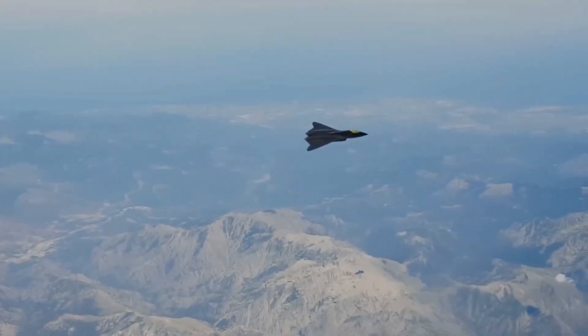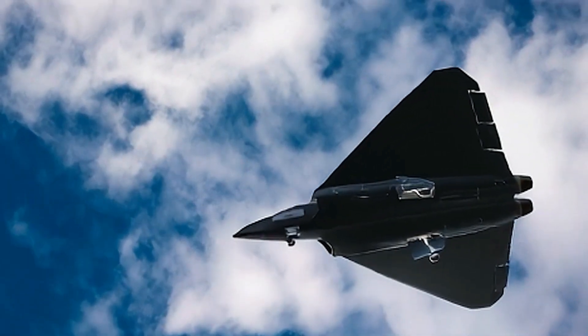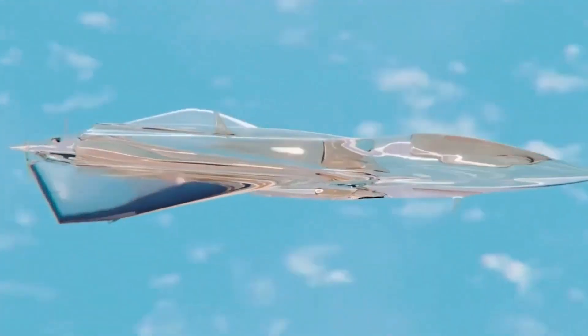Instead, it relied entirely on vectored thrust, using adjustable engine nozzles to steer. It was sleek, stealthy, and engineered to be highly agile while minimizing radar exposure.